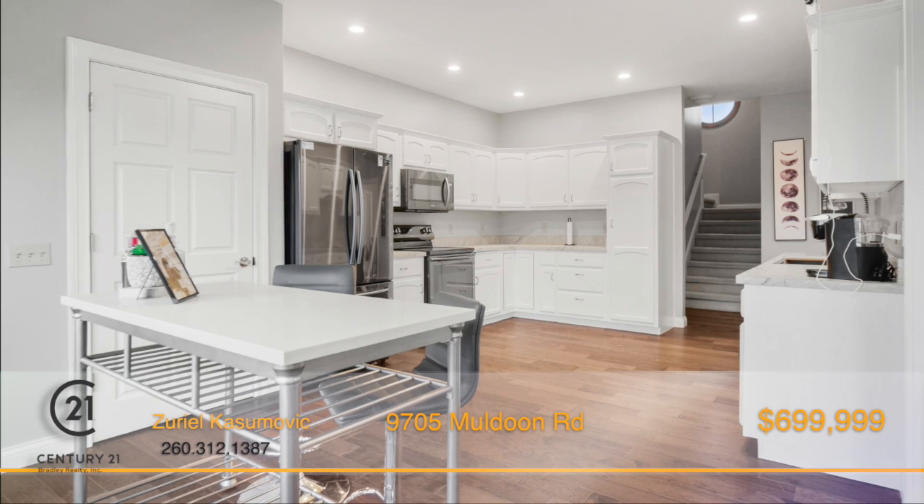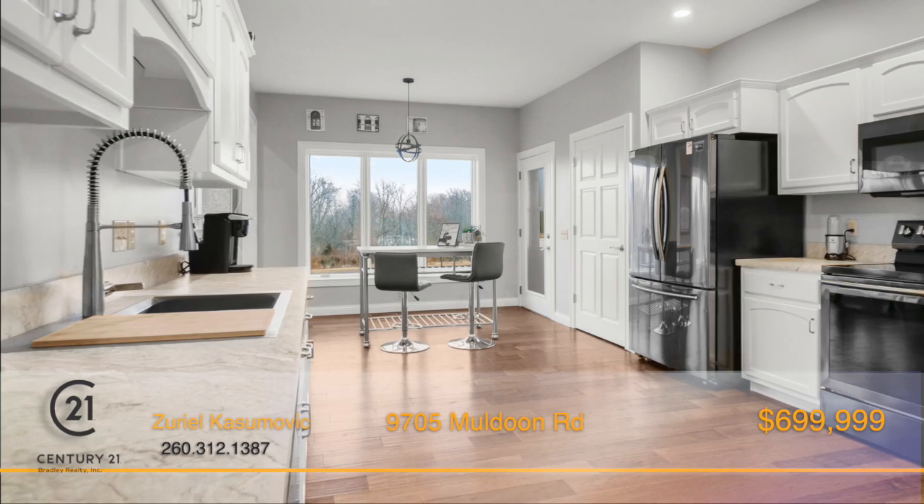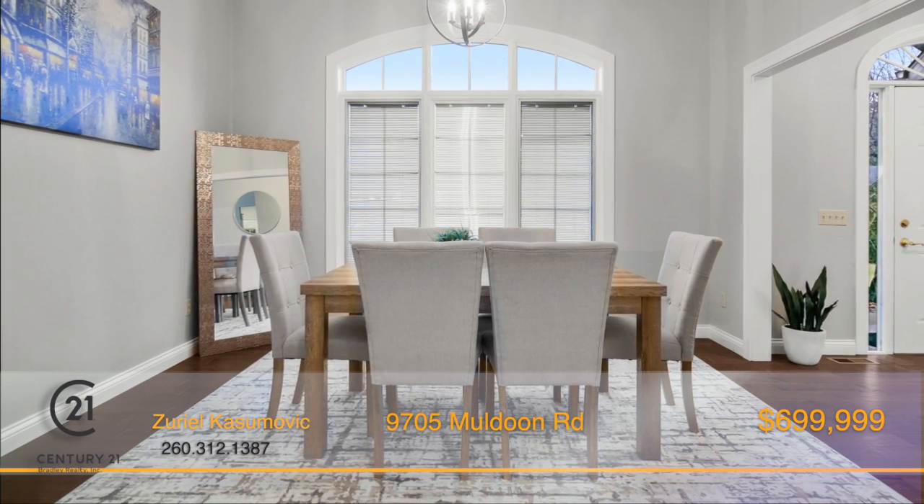The kitchen offers crisp white cabinetry, stainless steel appliances, and a dining nook with a nice view of the pond and trees, while the formal dining room provides the perfect space to gather and share a meal.